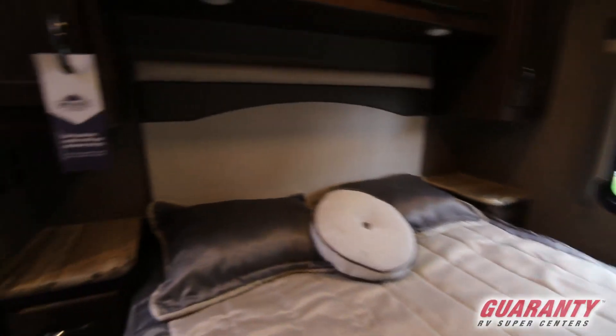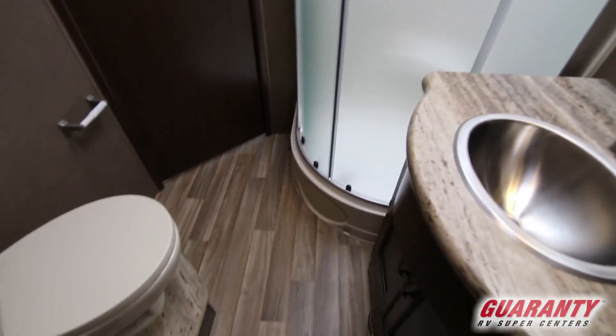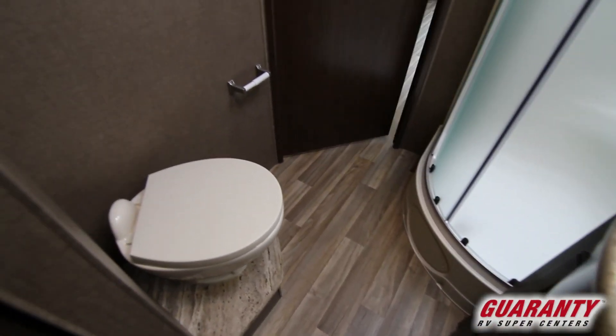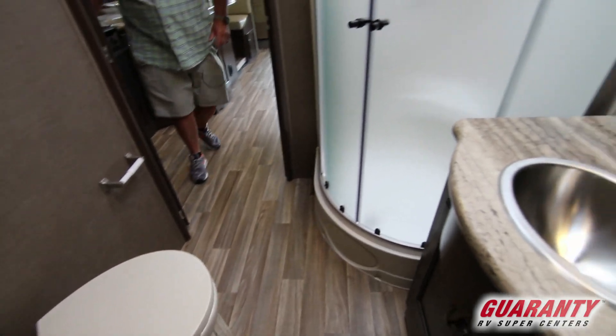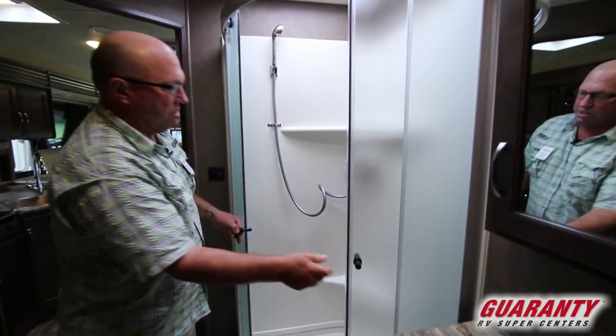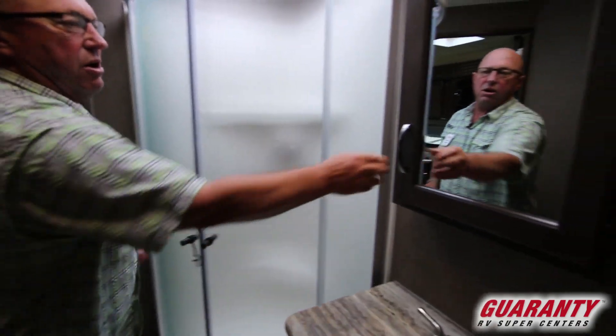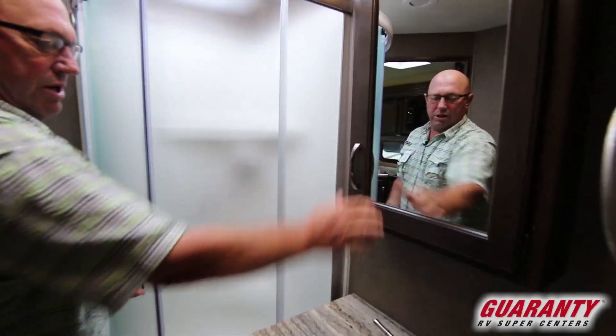This has got a walk-through bathroom with a privacy door. Through the bathroom there's a big shower — these rounded showers give you all kinds of elbow room. Toilet over here on this side, and a vanity with a nice little sink.